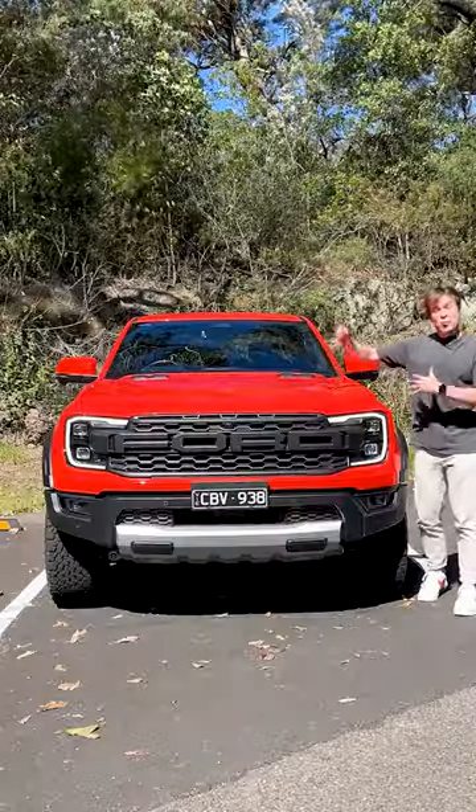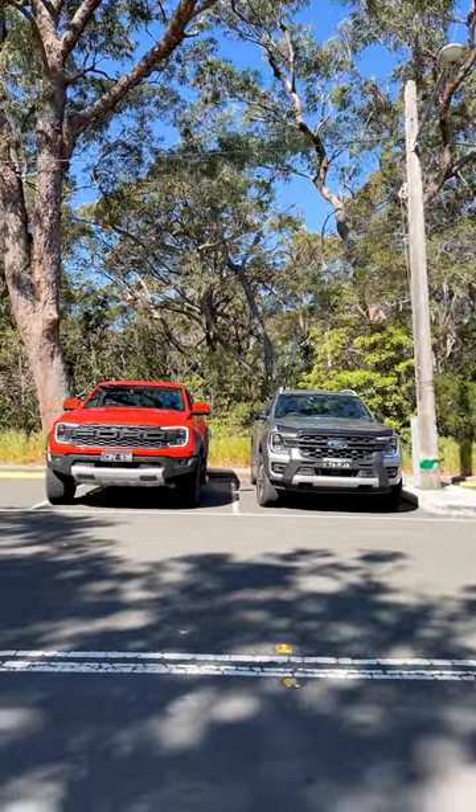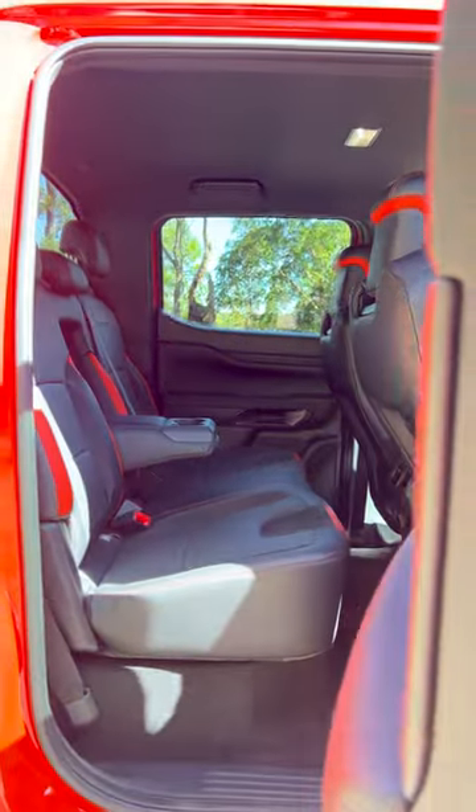The Ranger Raptor is wider than a normal Ranger, which means it's going to be a bit harder to park in your garage and on the street. And because this is smaller than a Ford F-150, it does feel a little bit cramped here in the second row.